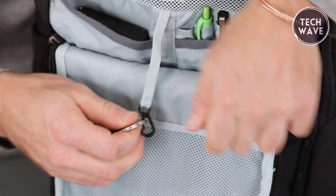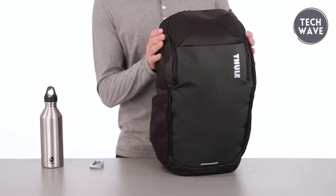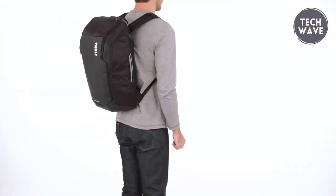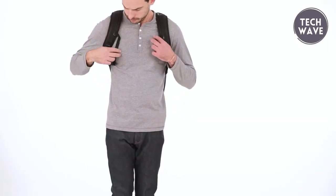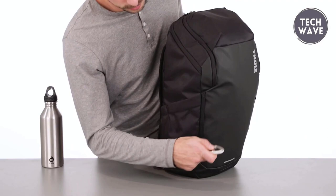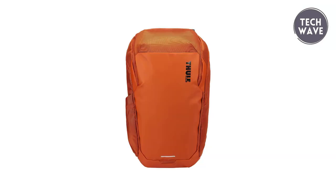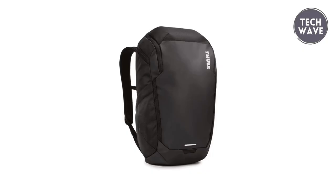A side zipper provides quick access to the laptop compartment for added convenience. Comfort is paramount with contoured, breathable shoulder straps and a padded back panel, making long treks comfortable. An expandable side pocket is ideal for carrying a water bottle or other essentials, and the dedicated bike light attachment loop enhances safety during nighttime rides. With dimensions of 8.3 x 11.8 x 21.0 inches, the Thule Chasm Backpack 26 Liters offers style and functionality for those who demand the best from their backpacks.